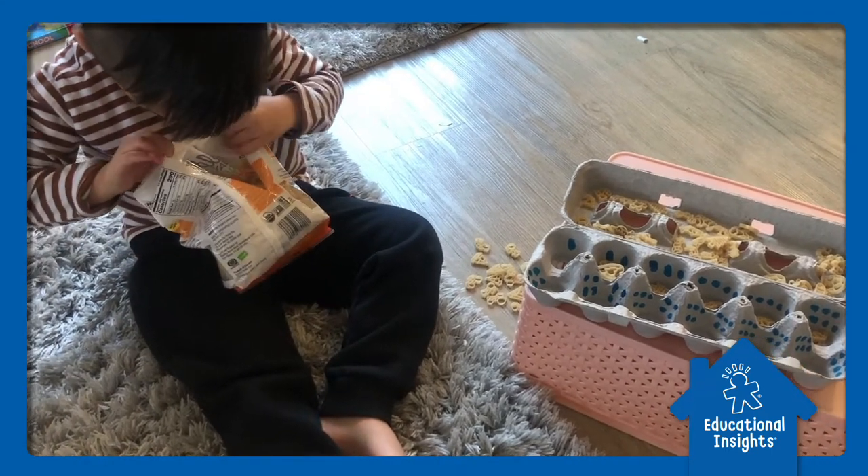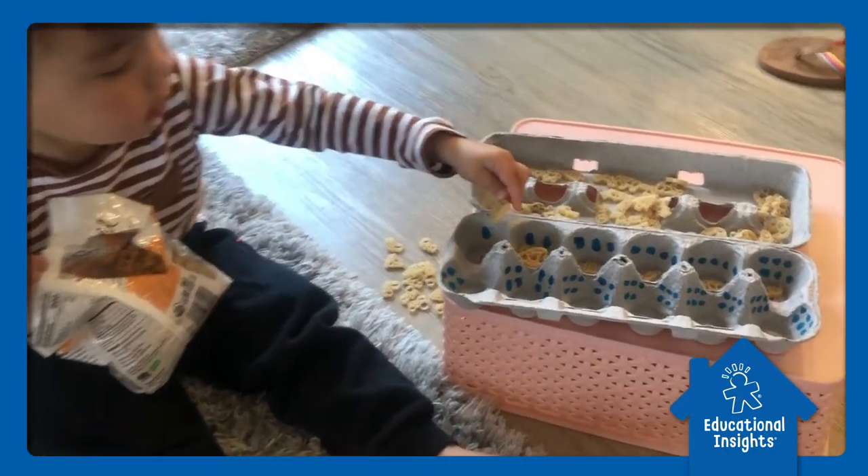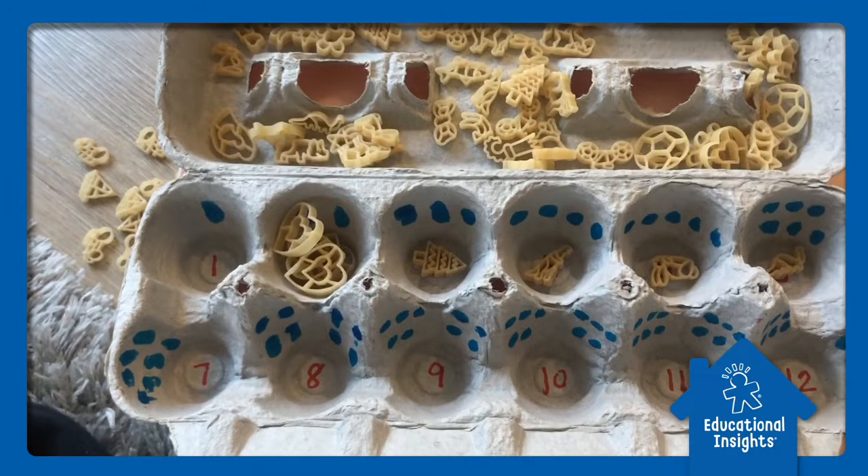Hi everyone, it's Janine and James with the EI product development team. Right now we are doing a fun math preschool activity. We created egg carton counters.